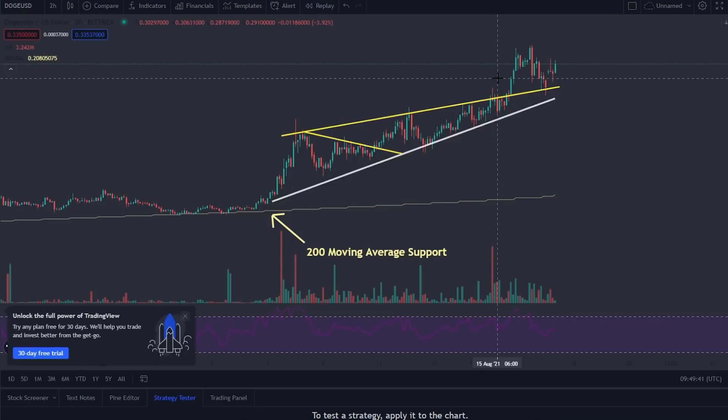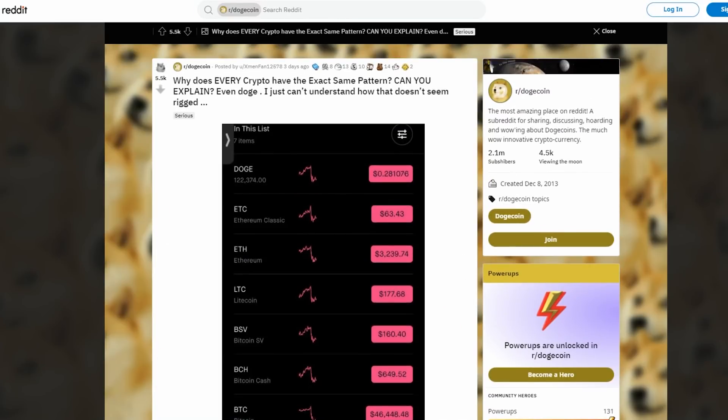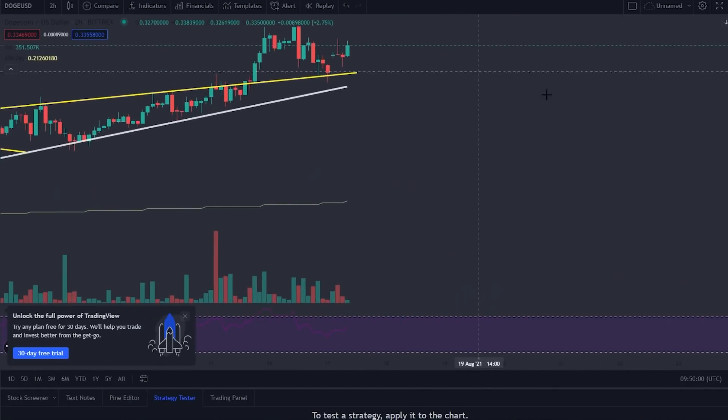In these videos, when you see me analyze the price of Dogecoin and I'm constantly referencing Bitcoin, that is the reason why. Not a lot of people know that this is the case — a lot of people just think you can analyze Dogecoin and it's going to do its own thing. It sometimes can, but unless it's a really microcap coin, it's going to follow Bitcoin closely.